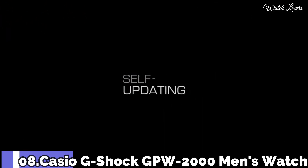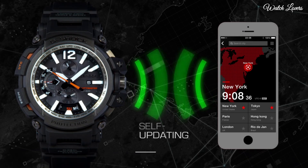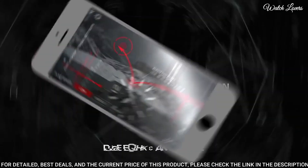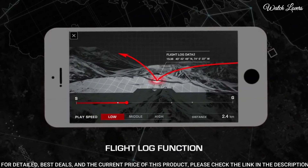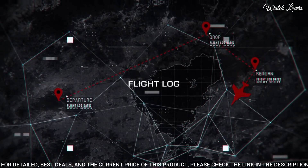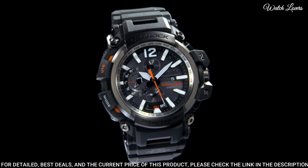Number 8. Casio G-Shock GPW 2000 Men's Watch. It is equipped with Japanese solar quartz movement, polymer and stainless steel case of round shape. Case dimensions are 57.1 mm in diameter and 18.2 mm in thickness.